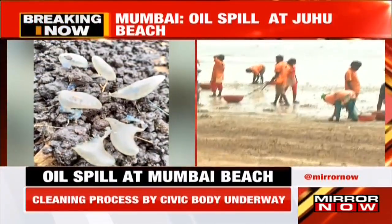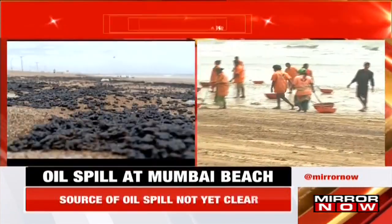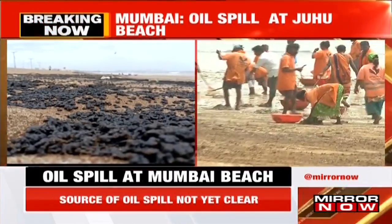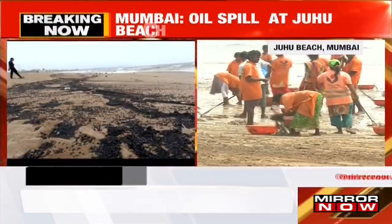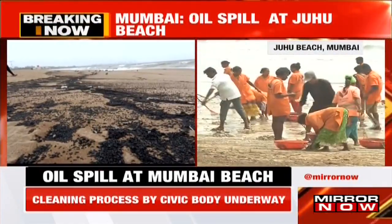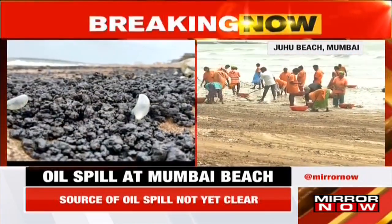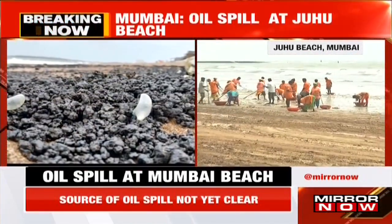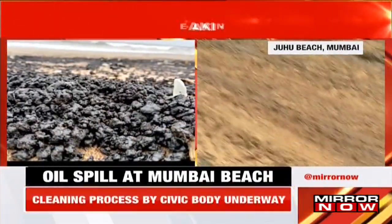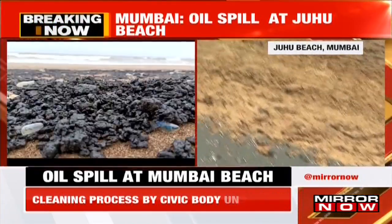We are coming to you from Juhu Beach, where the spill became prominent with the high tide. Let me show you some visuals for viewers who don't live near beaches and haven't been exposed to an oil spill — this is how it looks. These are the phases of the spill, and the cleaning process is right now going on here at Juhu Beach.